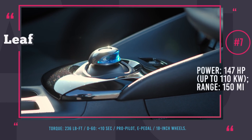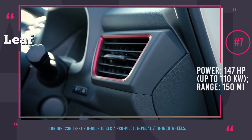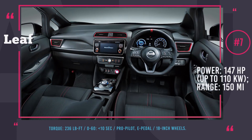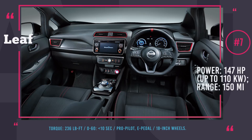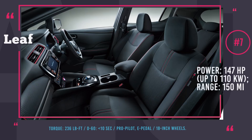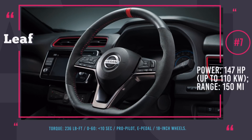The interior was transformed as well, receiving custom Alcantara, custom combination instrument gauges, carbon-like finishes, and Nismo emblems. The new Leaf is available in nine body colors, including the Nismo series custom brilliant silver and super black two-tone, and the dark metal grey and super black two-tone.